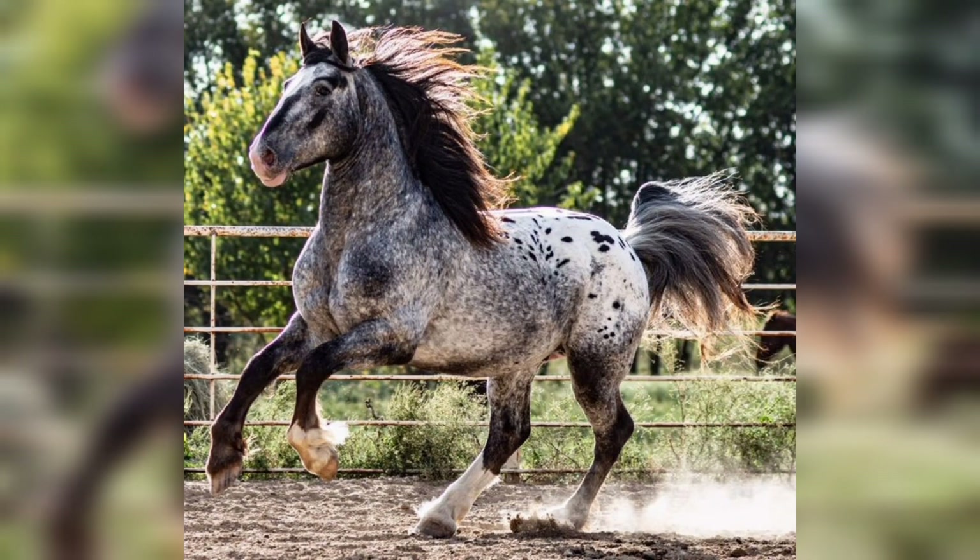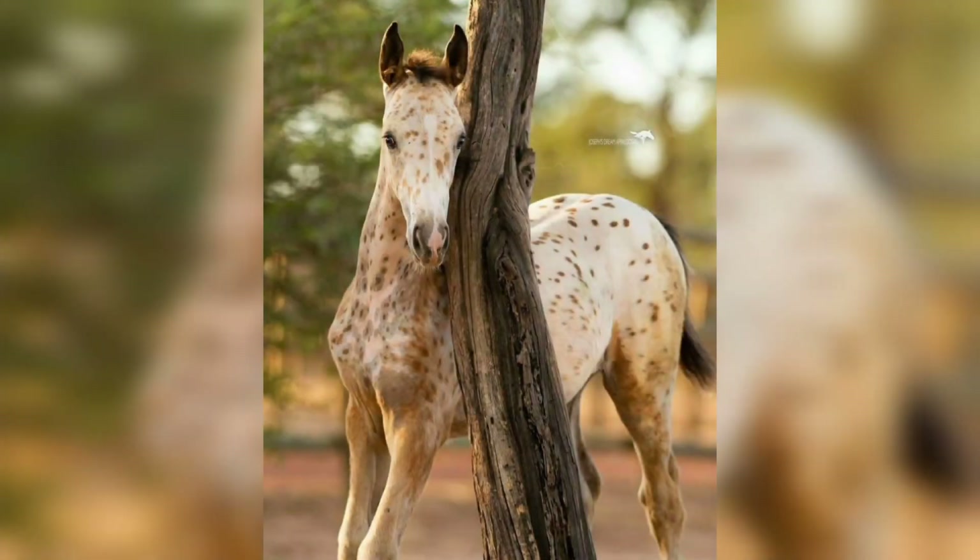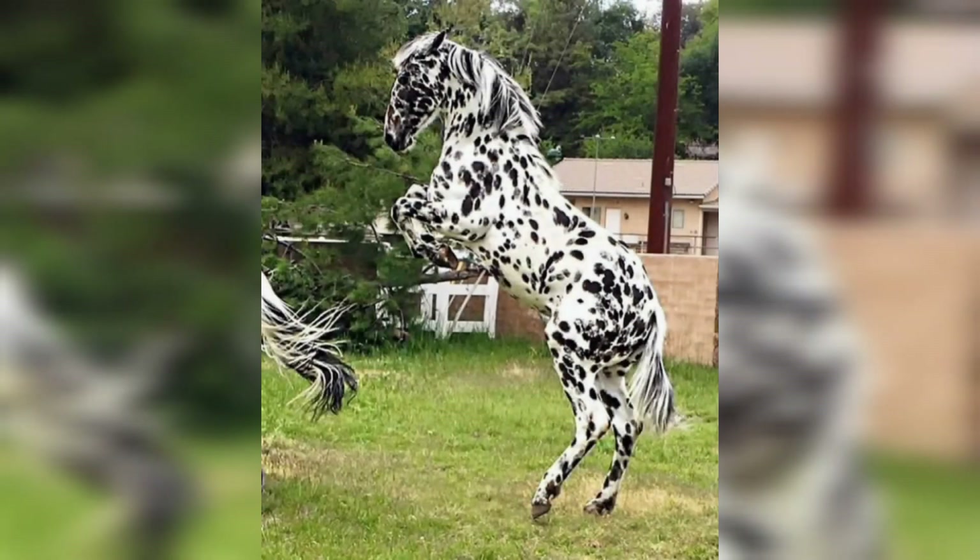Hi guys, welcome back to my YouTube channel Pets Expo. Hopefully you have a great day. In this video we are gonna talk about a beautiful horse — the Appaloosa horse.